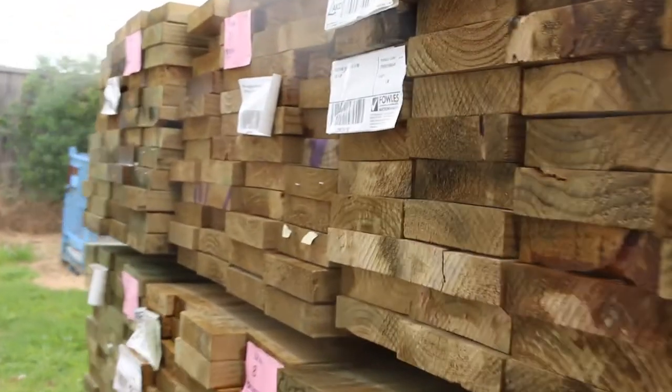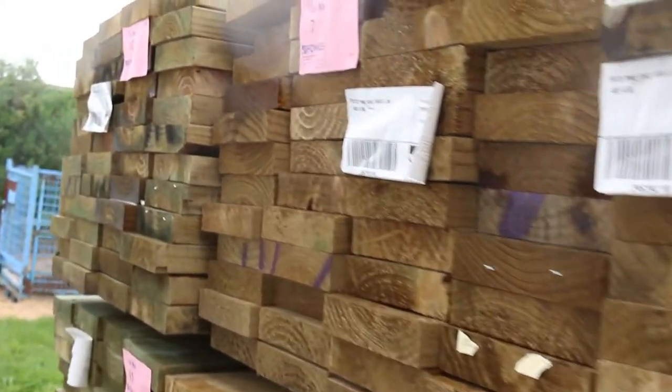More long treated pine — mostly all 190x45 in that bay. Plenty of timber this week, and heaps of Tassie Oak delivered as well. We'll now make our way inside the shed for a look.